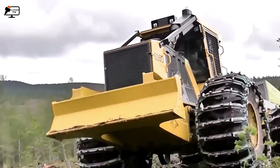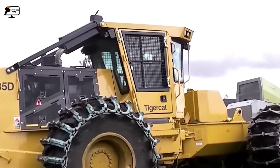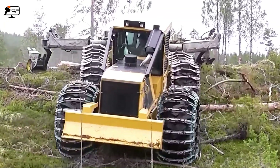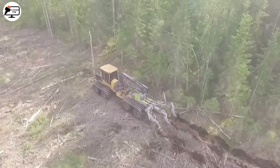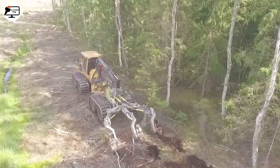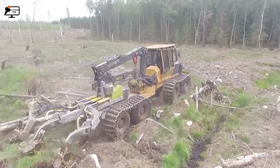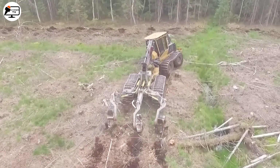The TigerCat 635D is a true beast in the green forest, utilized for restoring and regenerating deforested areas. Equipped with additional iron protection and a rugged yet flexible design, it maneuvers through difficult terrain with ease. The device features assembly discs on a sturdy steel frame, employing high cutting force to penetrate the ground, creating grooves that improve water drainage in the soil, reducing the risk of landslides and fostering a favorable environment for forest growth.